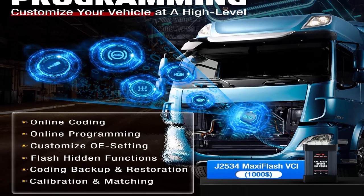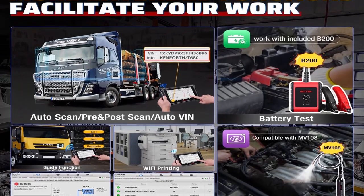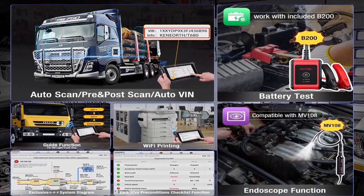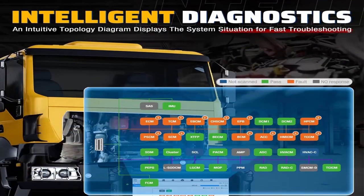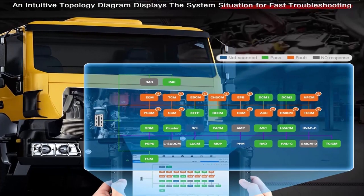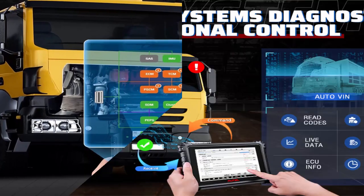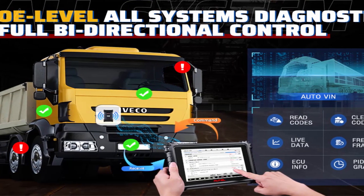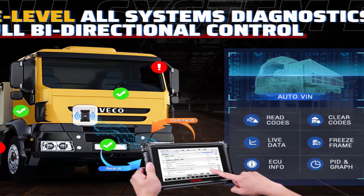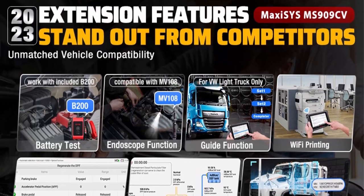The MaxiSys MS909 CV is the first commercial vehicle intelligent diagnostics tool, upgraded from the MS908 CV. It gives step-by-step instructions and comprehensive solutions including topology mapping, technical service bulletins (TSB), DTC analysis, repair assist, repair tips, code-specific data, and how-to videos — making you diagnose like a master. The topology diagram integrates the newest topology module listing.